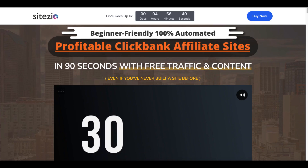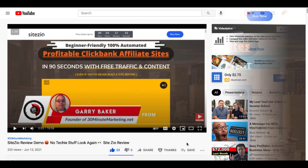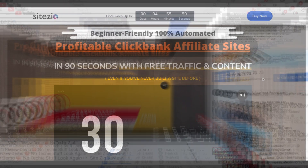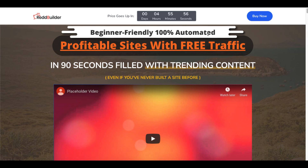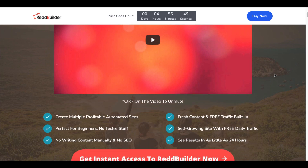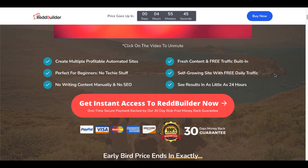If this looks familiar, it's because it's from the creator of SiteZio, which is a beginner-friendly, 100% automated, profitable ClickBank affiliate site builder that pulls in traffic in 90 seconds with free content. I did a SiteZio review back on June 12th when it launched — there'll be a card up in the right-hand corner. I highly suggest you check out that video after you check out what I'm going to show you here about RedBuilder.